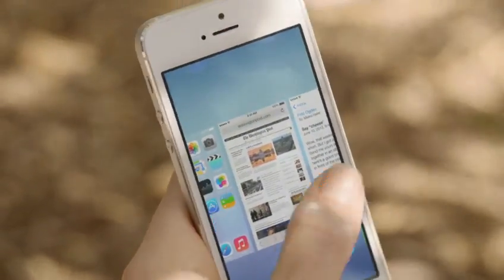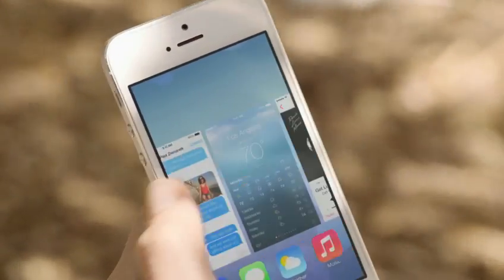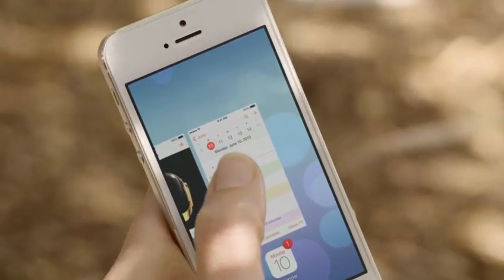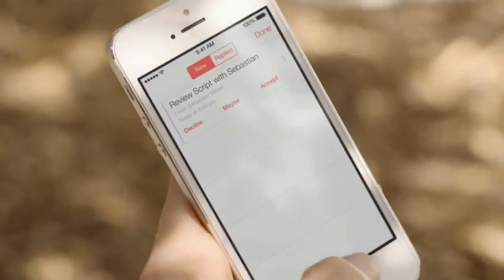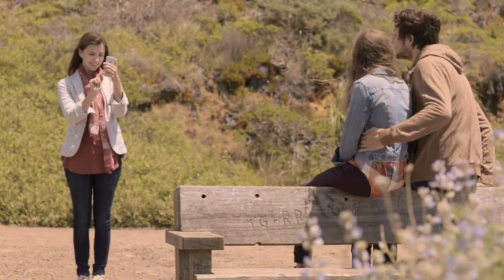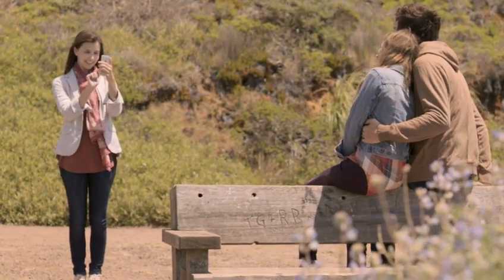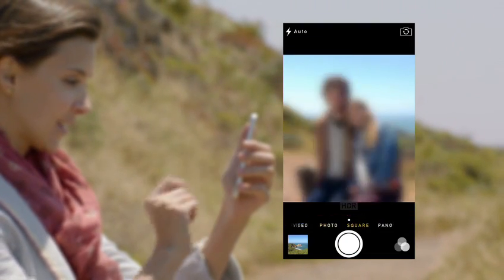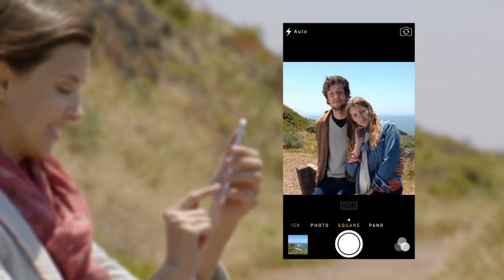Multitasking lets you jump from app to app much more intuitively. It actually pays attention to which apps you use most, and automatically keeps your content up-to-date in the background. The new camera app introduces a new level of ease and versatility — now you can just swipe between modes, from video, to still, to square, while using a new palette of filters.